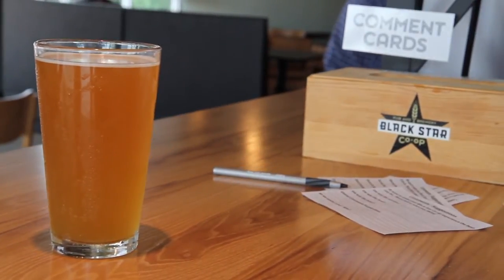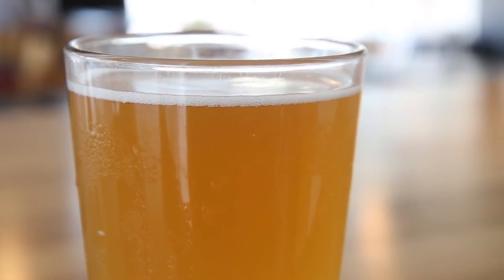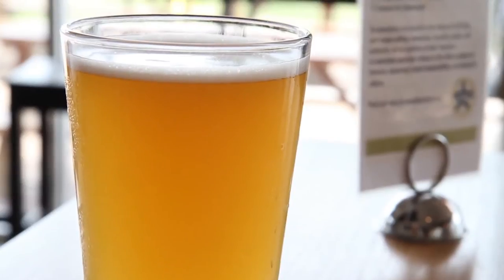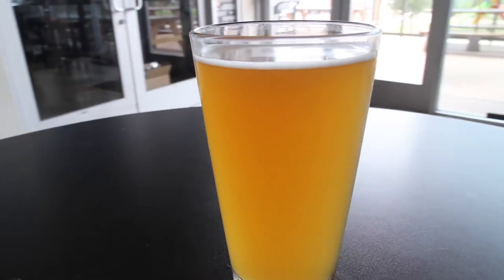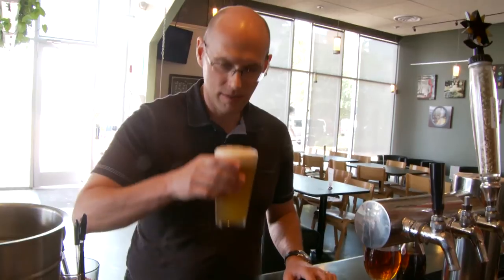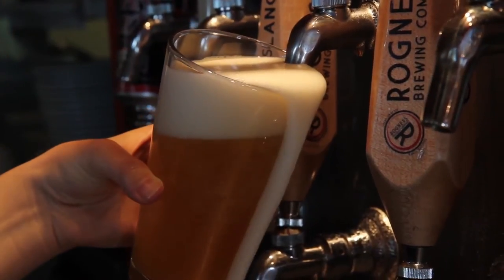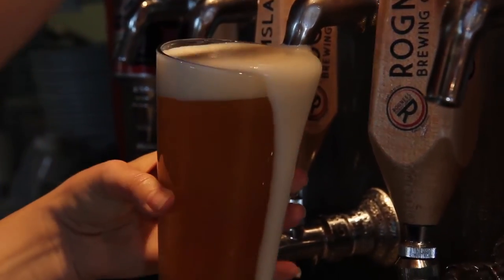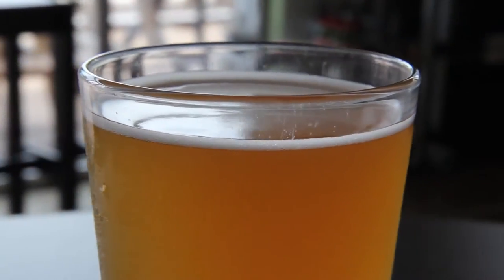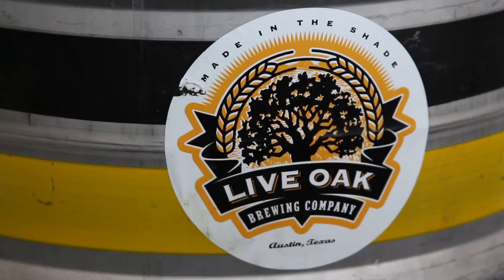I'm at Black Star Co-op in Austin again with brewmaster Jeff Young, tasting a local favorite, the Live Oak Hefeweizen. I'm going to get me a Live Oak Hefe, please. A beer with a beautiful color of almost mystical quality — a vibrant, creamy yellow that seemingly glows in the sunlight, yet you can't quite see through it. If you don't bust out your smartphone and take some beer porn shots of this bad boy, your Instagram followers may never forgive you. Sherwin-Williams and Benjamin Moore should make a paint color called Live Oak Hefe.